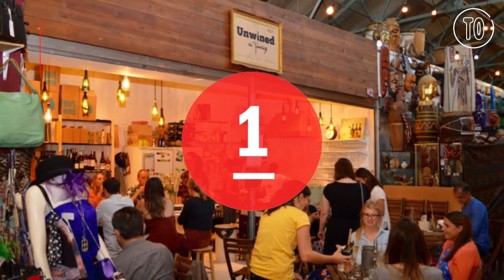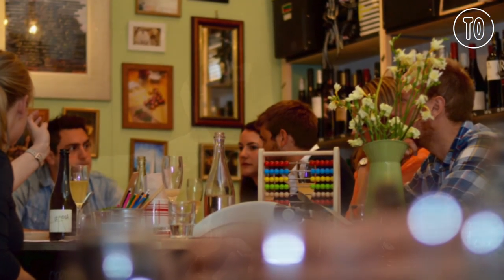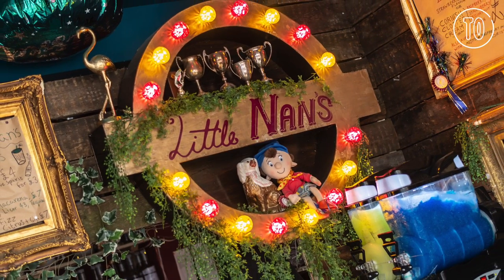Unwind in Tooting is a cutesy, buzzy, ramshackle wine bar within Tooting Broadway Market. You can find more boozy London bar listings at timeout.com.